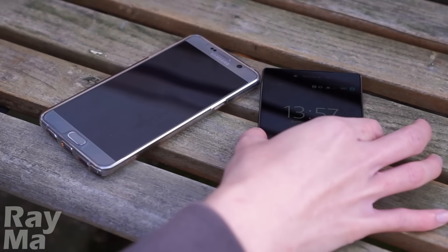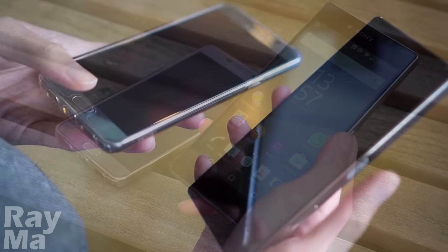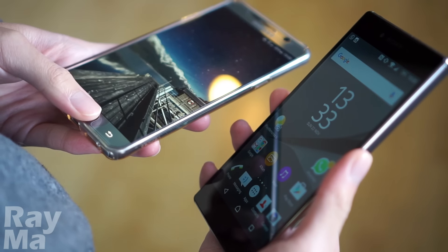The fingerprint sensor on the Z5 Premium is placed on the right side of the device. It is noticeably quicker than the Note 5. But is it convenient? It depends.